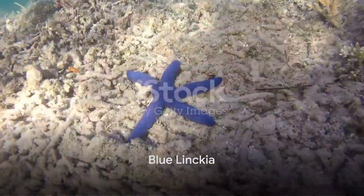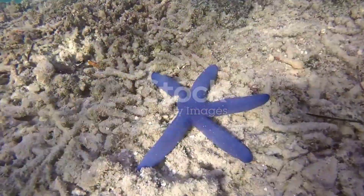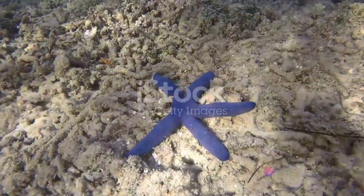The blue linkia, usually sporting five arms and a vibrant blue or purple color, has a smooth, shiny texture that is truly captivating.